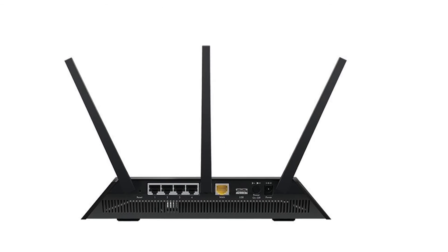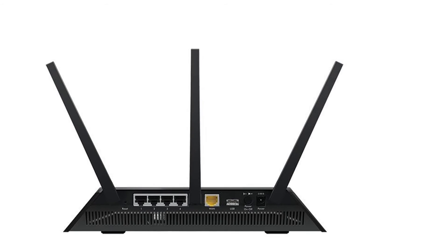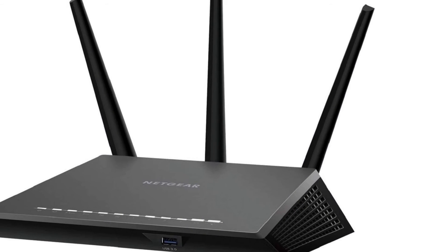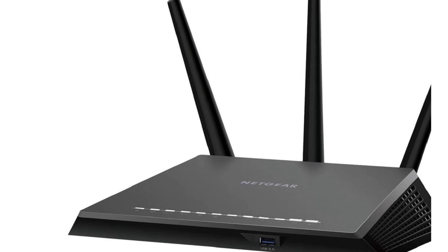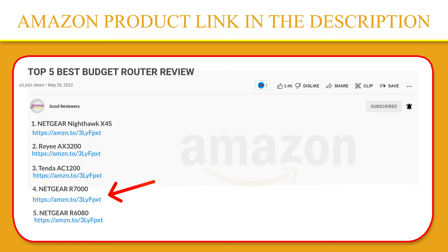This makes the Nighthawk one of the top 802.11ac routers currently on the market for heavy-duty throughput tasks. The Nighthawk operates horizontally, and the design represents Netgear's slickest router look yet. The wide base of the R7000 makes it very sturdy. If you like this product, please click the link in the video description for a better price and original product.